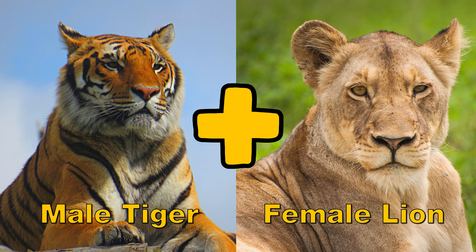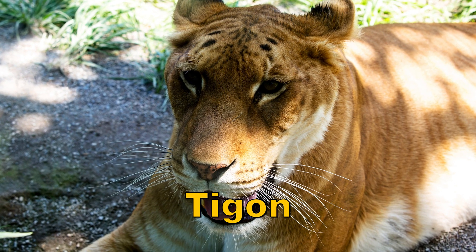The tigon is a hybrid of the male tiger and the female lion. Tigons are smaller than ligers.